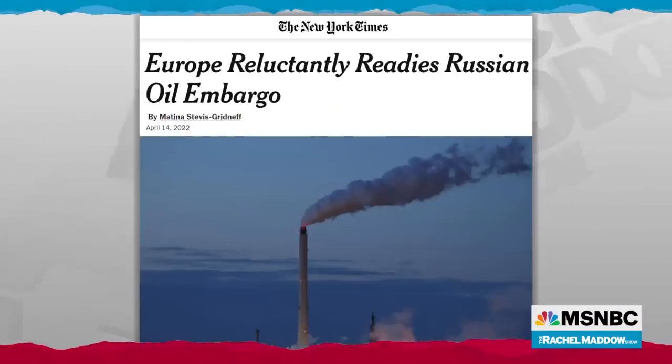But today, a big new step. Today, the European Union finally took the first step toward actually pulling the plug on Russia's power, toward actually dismantling Russia as a state — at least as the kind of state it is now. Because the European Union today began drafting a measure that would ban the purchase of Russian oil and gas. If there is one thing that could end Putin's Russia as we know it, it would be that. Will they really do it?